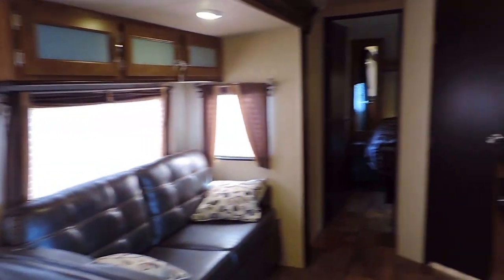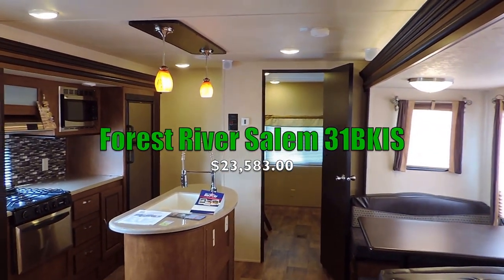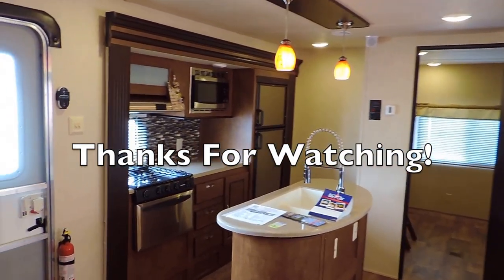This unit is 35 feet 8 inches long, sleeps nine, only weighs 8,300 pounds, and has three total slides. This is an all new Forest River Salem 31BKIS. If you have any questions, feel free to call us anytime. Thanks for looking!